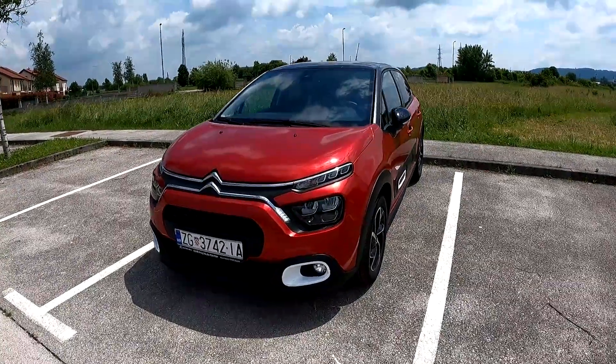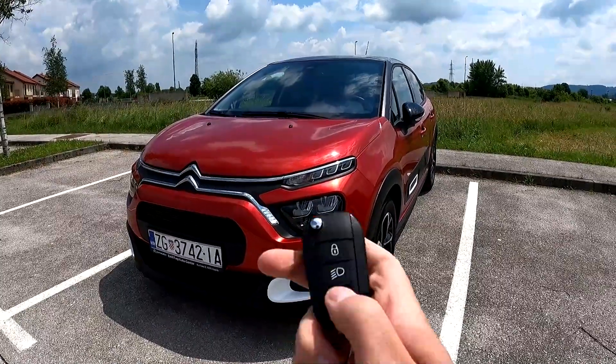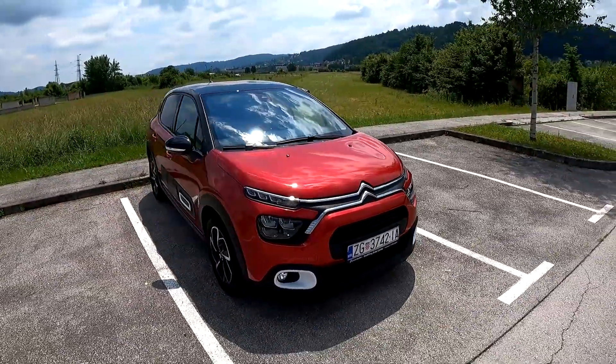Hello guys, welcome back to the channel and welcome back to a new video. Today we are going on a point-of-view drive with the facelifted Citroën C3 — this is the 2021 model, the facelift version.